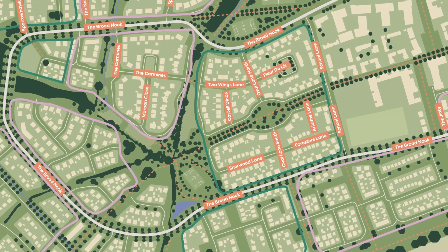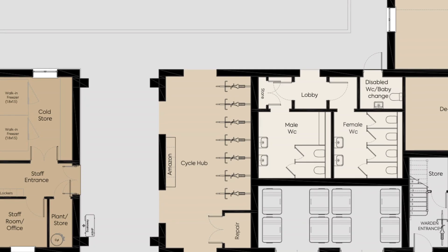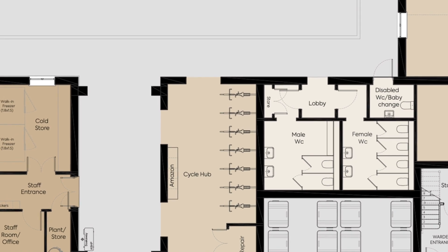There's a tree-lined boulevard which goes all the way around, linking everything together. We're even creating a cycle hub so you can jump on your bike, ride around, then bring it back and click it in.